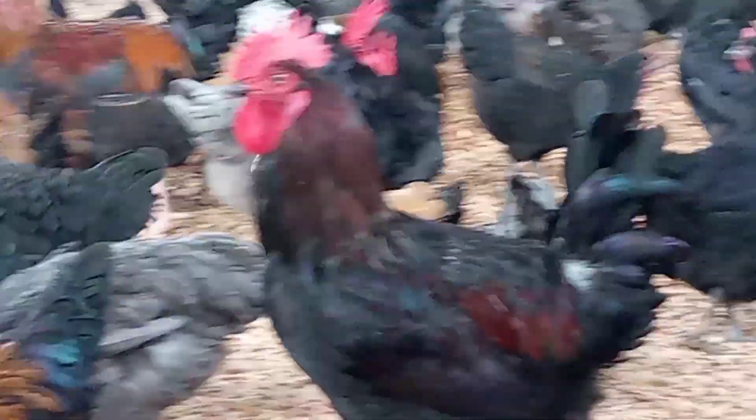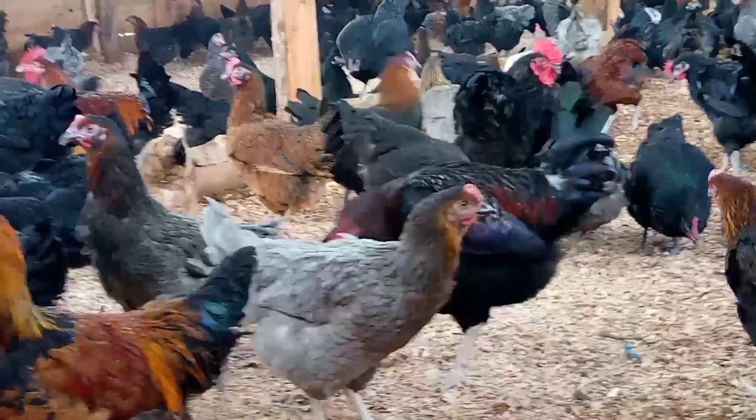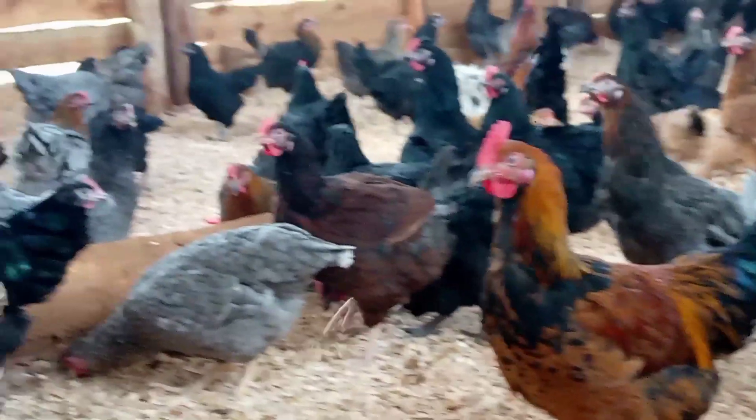So, at the end of it all, this is what we remained with. This is the only stock that we have after selling off the remaining cocks — these are the hens and their cocks.